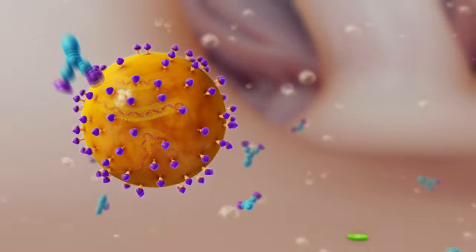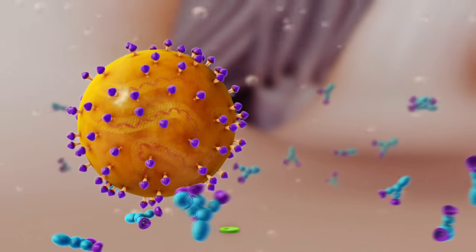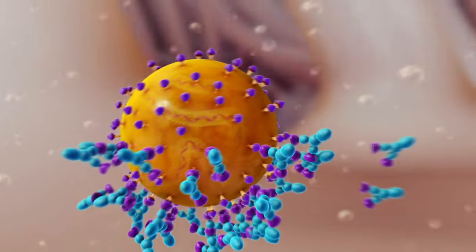For a broad level of protection, the use of two vaccines representing different serotypes is recommended.